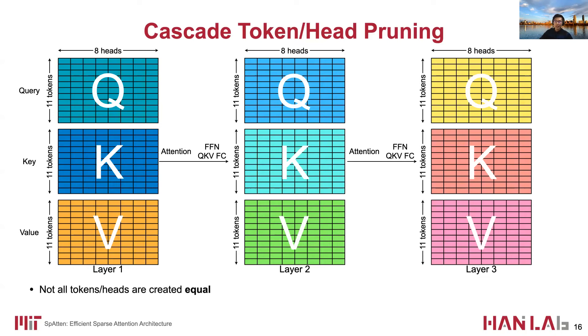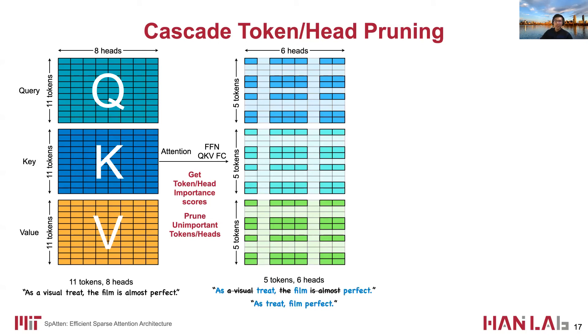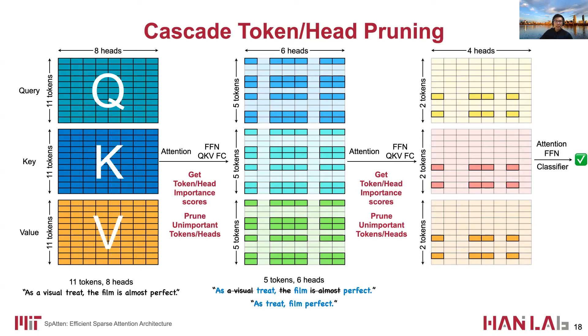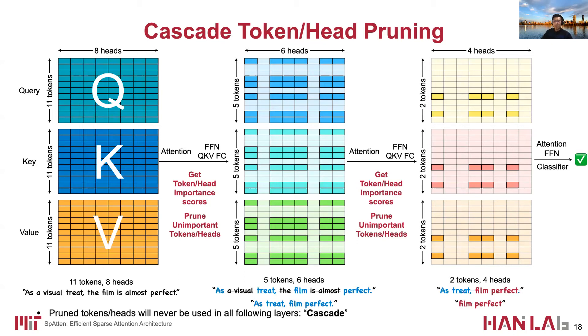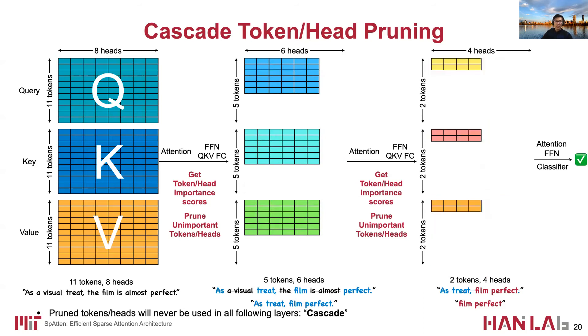However, not all tokens and heads are created equal. There are opportunities to find unimportant tokens and heads in the front layers and remove them in later layers. To do this, we use an indicator called an importance score to tell us which tokens and heads are unimportant and prune them away. For the remaining tokens and heads, we again evaluate their importance after layer 2 and prune unimportant ones — corresponding to the remaining 2 tokens and 4 heads in the example. Pruned tokens and heads are never used in any following layers, which is why it is called cascade. This reduces computation and memory access, since we only need to fetch and process the remaining tokens and heads.